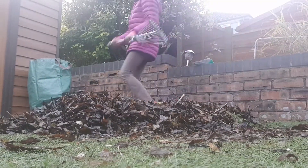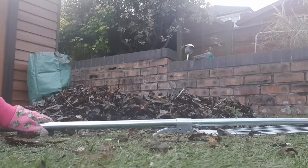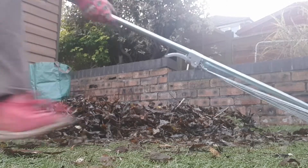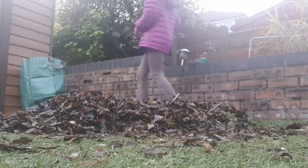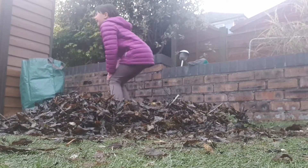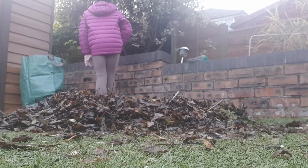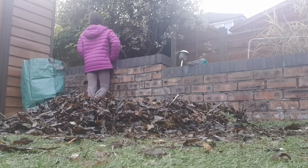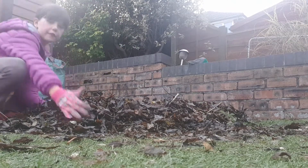Right, there we go — so guys I've just got the pile nice and straight, so let's do this. And I got it on camera.